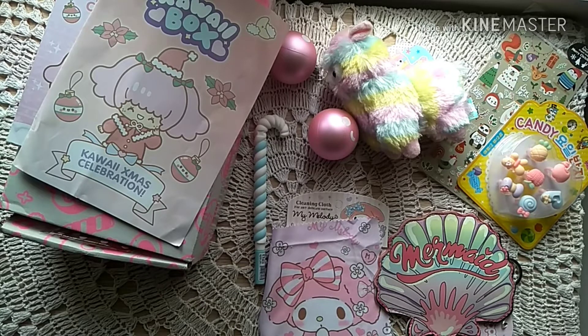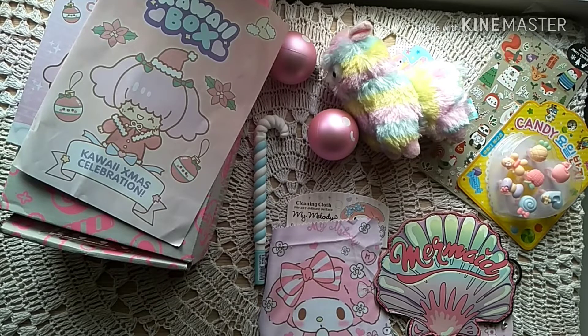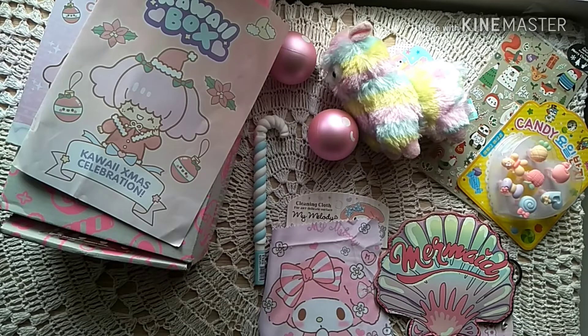I can't wait to receive that January box too. This is one of my favorites and I hope you like it too! If you enjoyed the video, give me a thumbs up, subscribe, and comment below to tell me what you think about the Kawaii Box. Thank you guys, see you next time — bye bye!